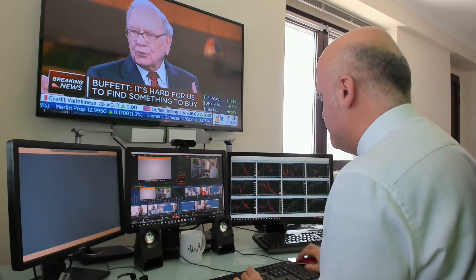Ben ritrovati con il COT Report. Come sono posizionati i traders? Andiamo a scoprire insieme a Giuseppe. Andiamo con la sigla.